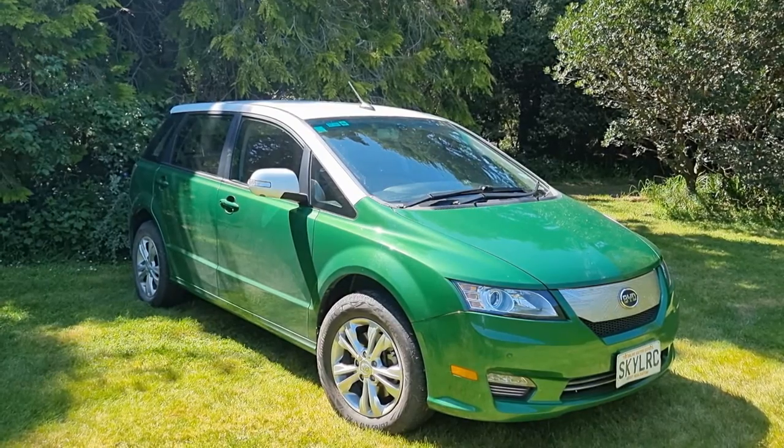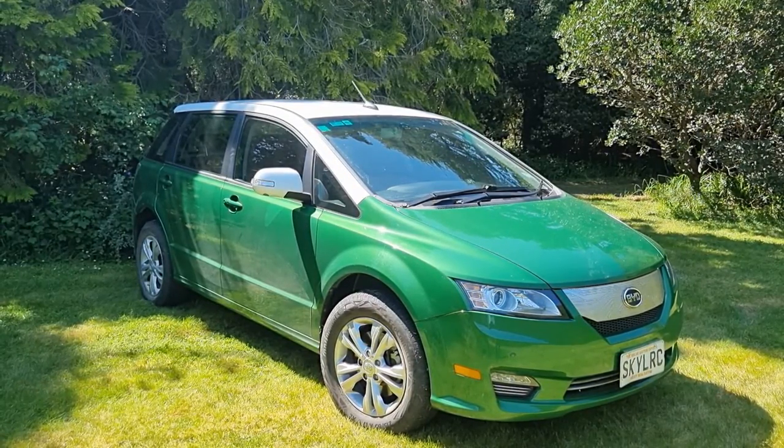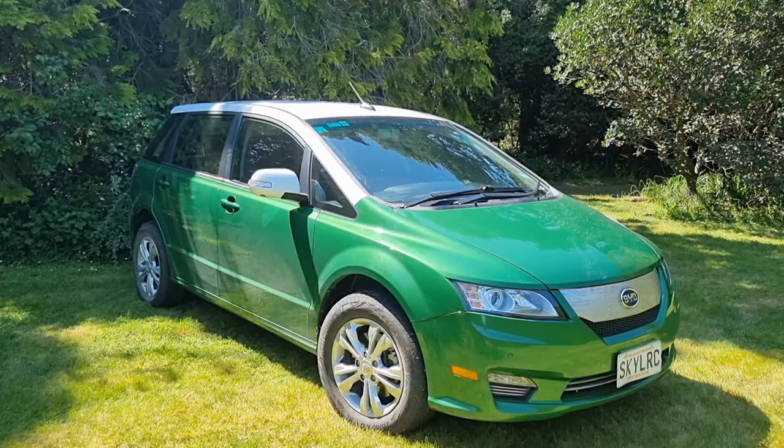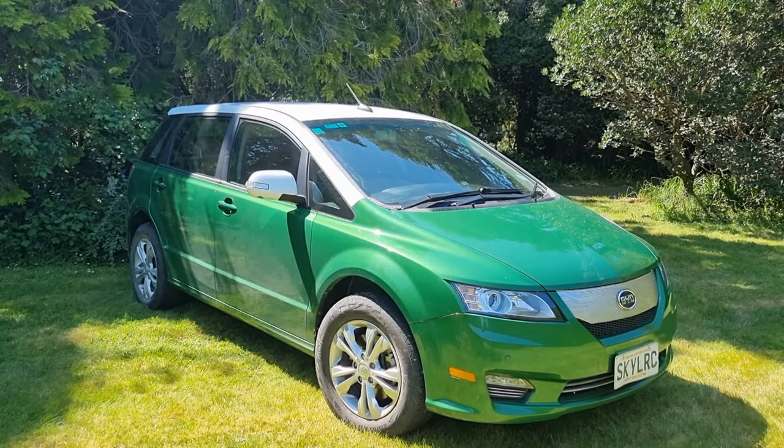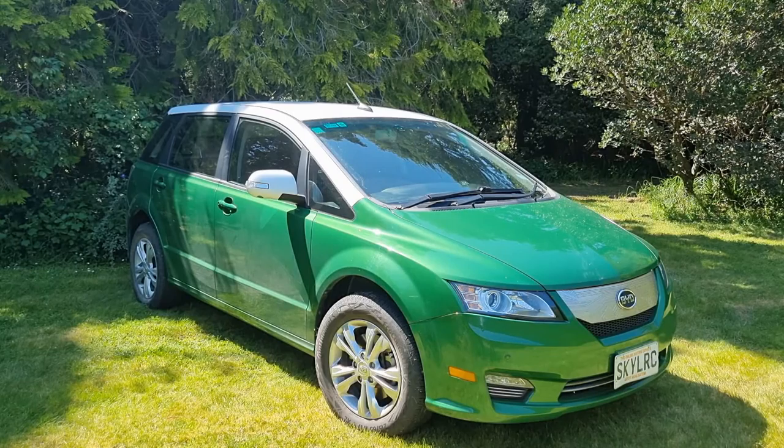A bit of history about BYD — it's probably a company many people have never heard of, but they're actually really big. They were founded in 1996 as a battery manufacturer, so you'll certainly have a phone or other consumer electronics with a BYD battery in them. In 2003 they purchased a Chinese car manufacturer called Sichuan Automobile Co. Ltd, and BYD Auto was born, giving them a large internal combustion engine vehicle manufacturing base.